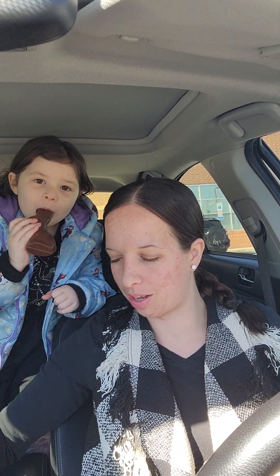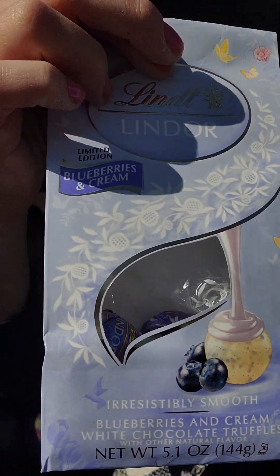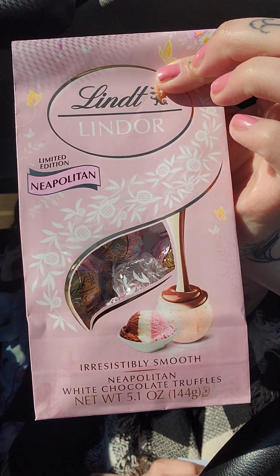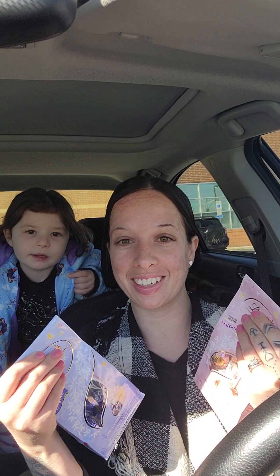Hey guys, welcome back to the channel! We're nearing St. Patrick's Day slash Easter, so a lot of stores have really neat Easter candy out. We stopped at Rite Aid and look at what we found — limited edition spring slash Easter Lindor truffles. We have the Lindor limited edition Blueberries and Cream, and the Lindor limited edition Neapolitan, just like the ice cream — strawberry, vanilla, and chocolate. We're going to try these, show you what they look like, how they taste, and let you know if you should buy them or pass.